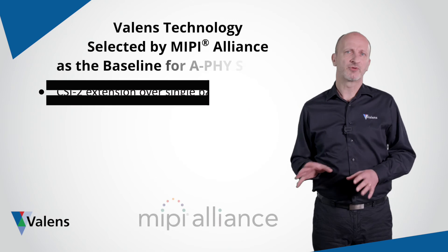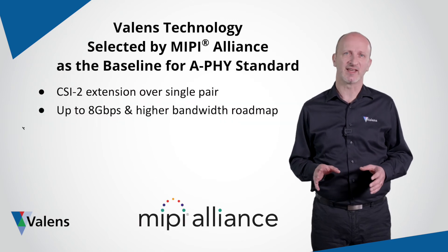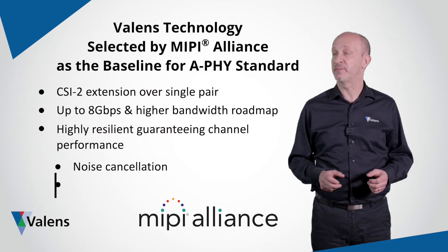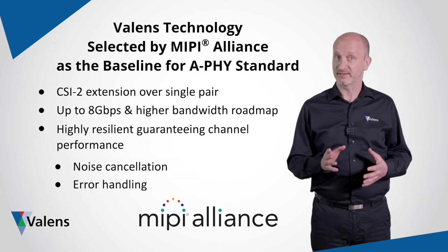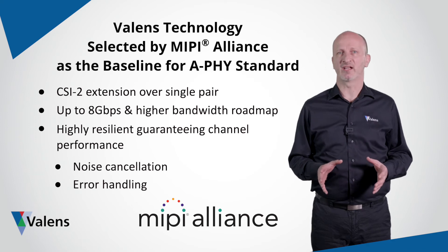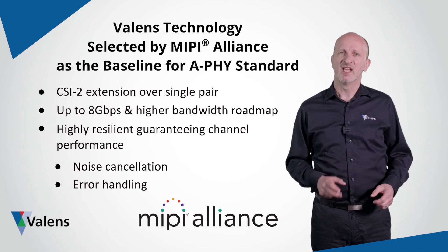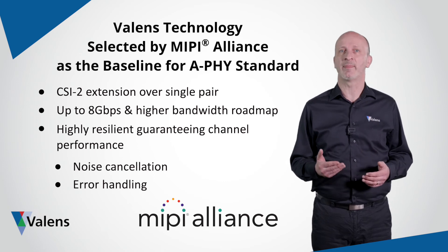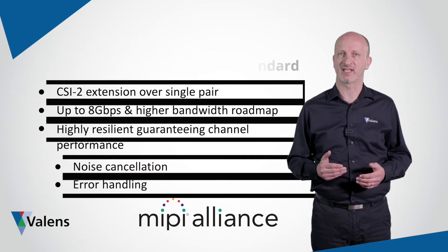While this proof-of-concept utilizes Valence Automotive PHYs, it provides an insight into the capabilities of our upcoming MIPI A PHY devices. We're already designing our first A PHY chipsets that will enable the extension of CSI2 over a single wire pair running at speeds of up to 8 Gbps.